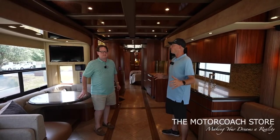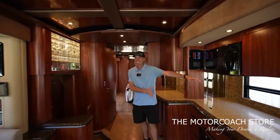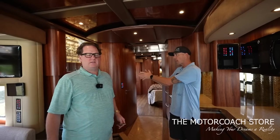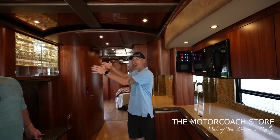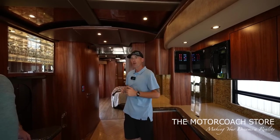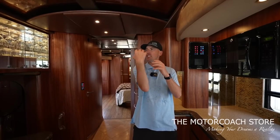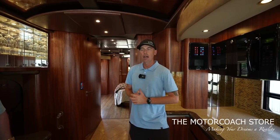The big benefits of the mid-entry are going to be easy access to your half bathroom, easy access to your galley. A lot of folks — especially like race car drivers at the racetrack — when you go outside your coach with that slide room right there, with the slide rooms right there you almost have a little bit of privacy. Where on a front-entry coach, if people are driving by, they might be able to kind of see more in the coach. There's something about the mid-entry for privacy that a lot of folks do like.